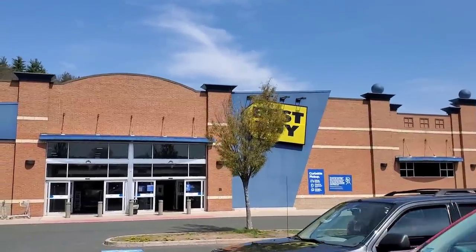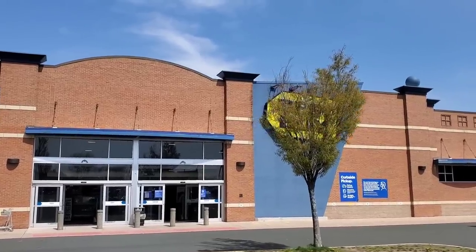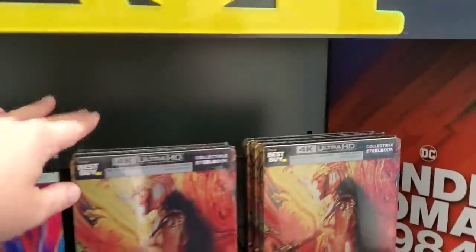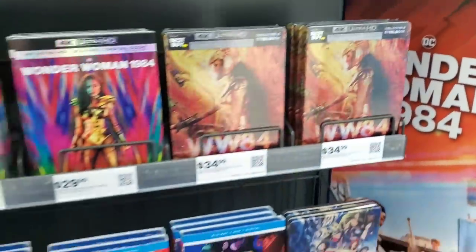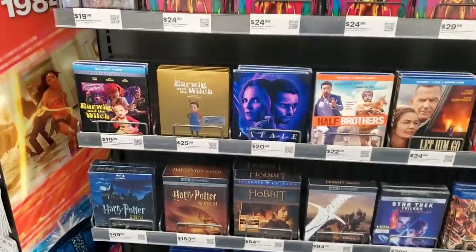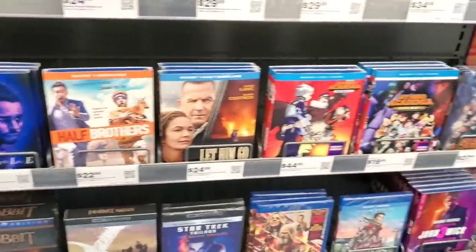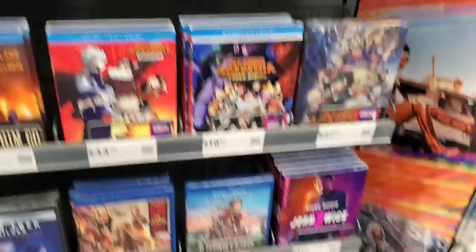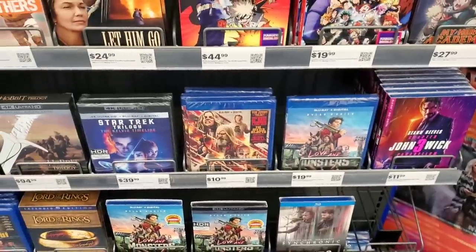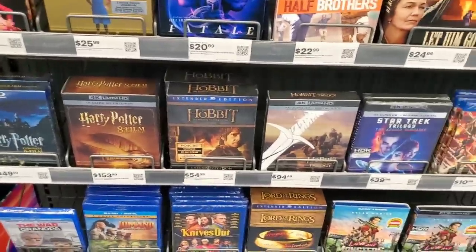Location number two — going into Best Buy, maybe we can find something interesting. At the new releases, Wonder Woman 84 is still on top with steelbooks — that's a bad sign, steelbooks still in stock three weeks later. We still have all the titles we've been seeing before: Earwig and the Witch, the golden steelbook, Fatale, Half Brothers, Let Him Go, My Hero Academia, John Wick 3 for $11.99 — great deal if you don't have it. Love and Monsters, Star Trek trilogy, Lord of the Rings, The Hobbit, Harry Potter.